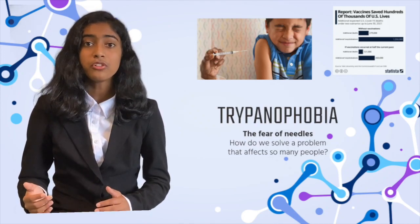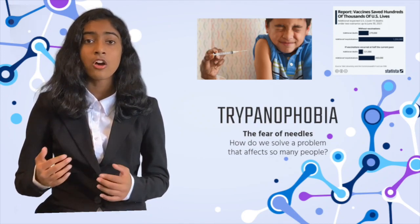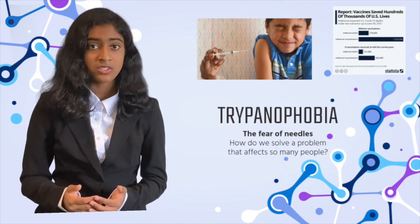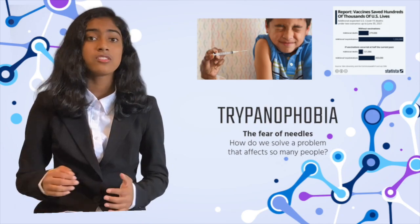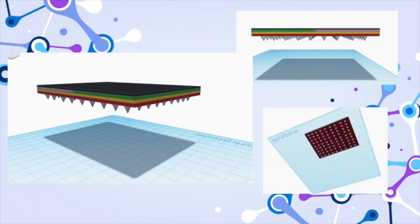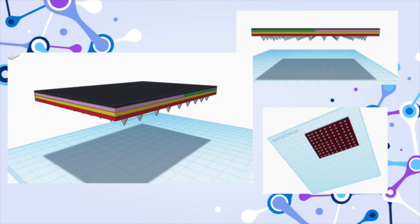Imagine if there was a simple solution to this — a simple patch that autonomously delivered medication with specific intervals and customized doses, all with a unique innovation that makes it different from other patches already on the market. Enter the EZVZ Microneedle Patch: simple in design, efficient, and saving lives.